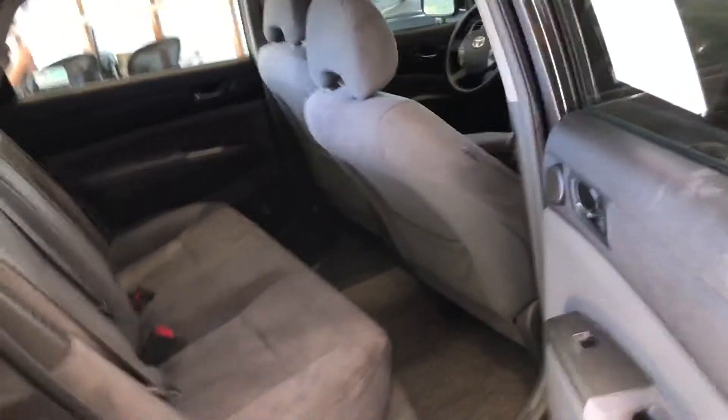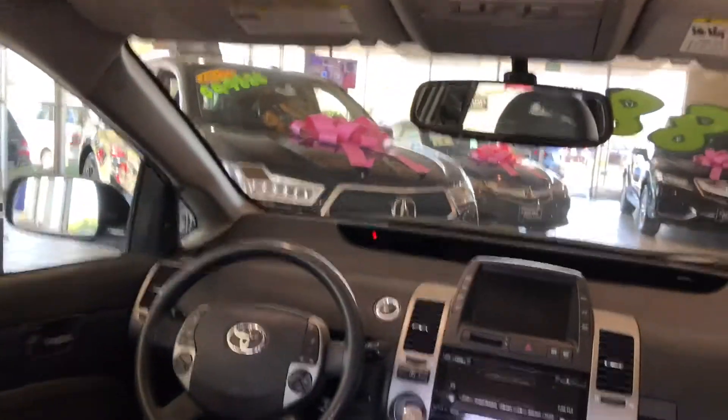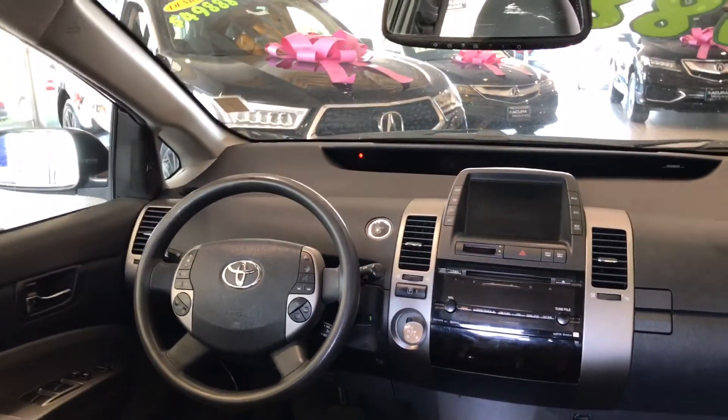This exterior color is well complemented with the interior — it's a gray on gray thing, very nice. As I mentioned, a lot of space, and you can even see up front you've got a very futuristic dashboard — they're pretty known for that.